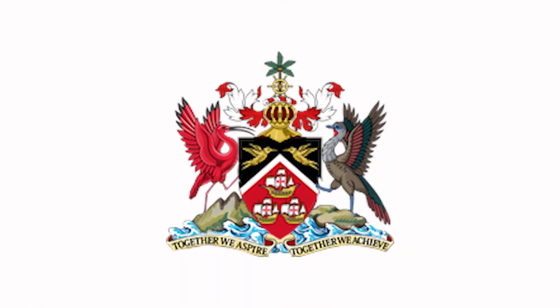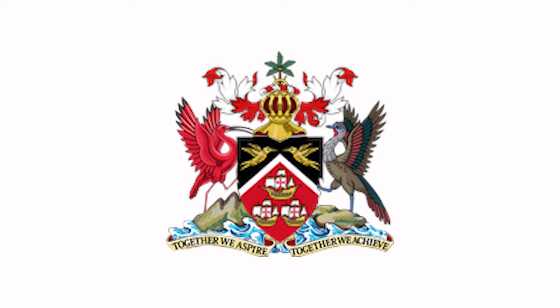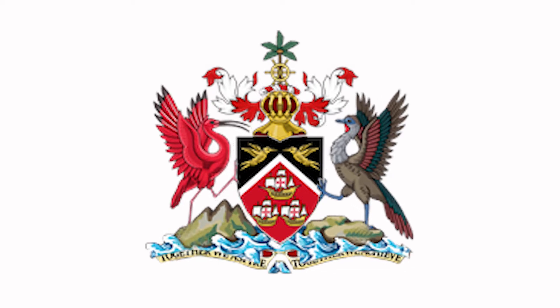The elements of the coat of arms include the shield, the helm of special design, the mantle which covers the helm, the wreath to hold the mantle in place, the crest, the supporters, and the motto.